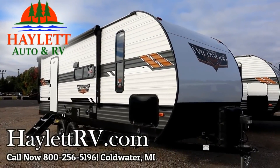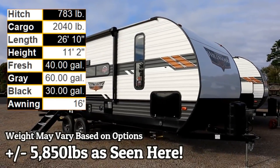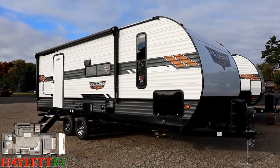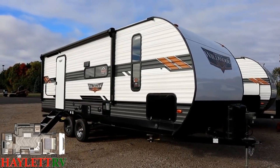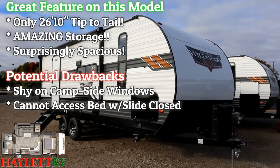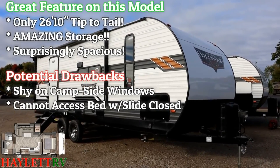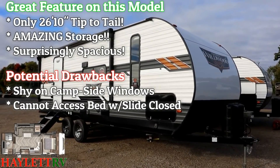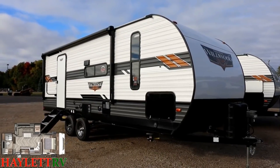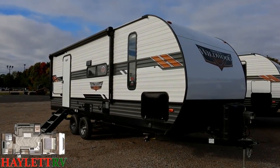5,850 pounds — the extremely popular and well-executed 22RBS Wildwood here at Halet RV of Coldwater, Michigan. This is the definition of ten pounds of couples camping sugar in a five-pound sack. It's under 30 feet, has an insane amount of storage, and a nice wide open living space. If we're being fair, it does lack a little bit on door-side windows, but that is the only box it does not check.